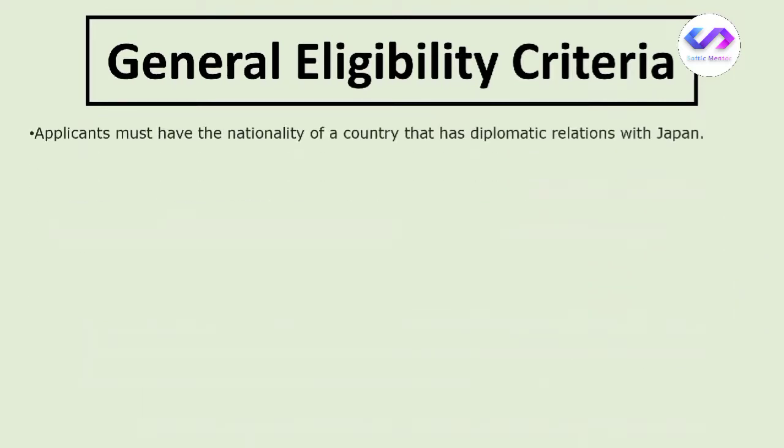The first general eligibility criterion is that applicants must have the nationality of a country that has diplomatic relations with Japan. You can check this by seeing whether your country has a Japanese embassy — for example, Pakistan has an embassy of Japan, which confirms a diplomatic relationship.